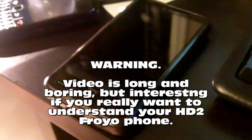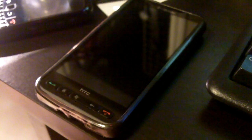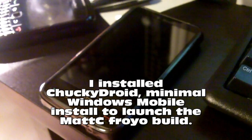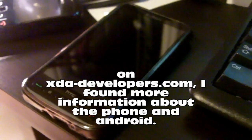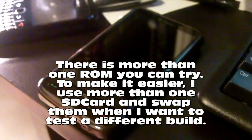Hey, James here with an update on running Froyo on my HTC HD2. A week ago I had installed a build of Android — the MattC Froyo build. Little did I realize I had installed one build back: I had installed 1.4 when I should have installed 1.5, which had just come out. I've now updated non-destructively to 1.5 and also tried another build called Shubcraft.